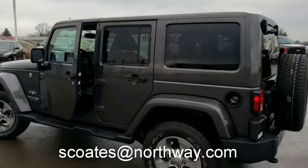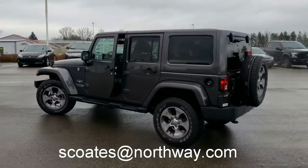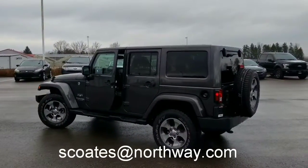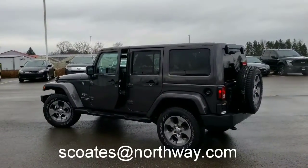Guys, if you're looking for information on this Jeep Wrangler or any of our other Jeep products, Ford products, or any other of our pre-owned products, do give me a call. Sean at Northway Ford. Thanks everybody.